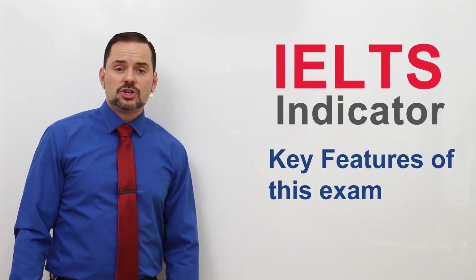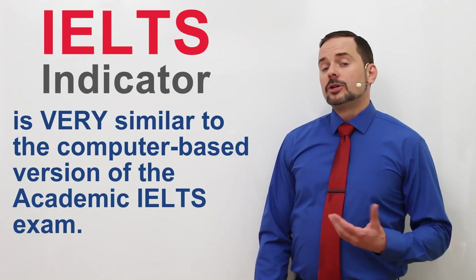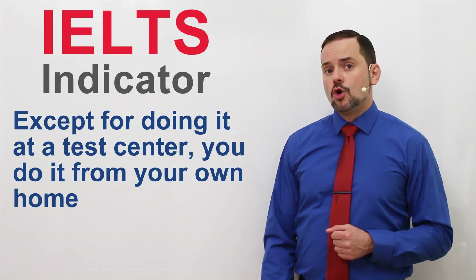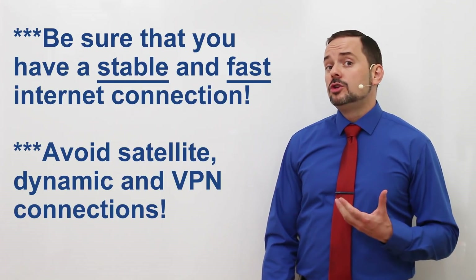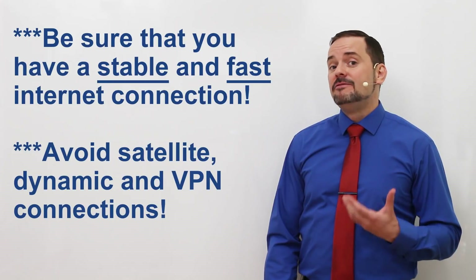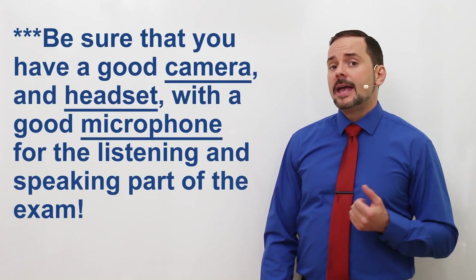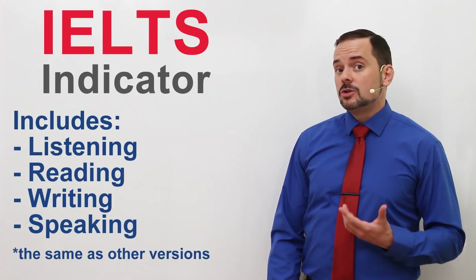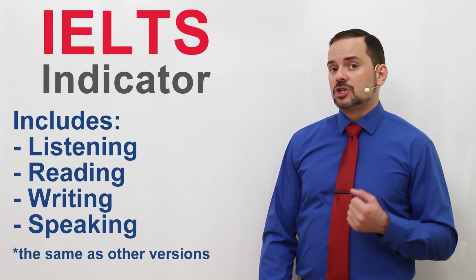Here are some key features about the IELTS Indicator test. In many ways, the IELTS Indicator is similar to the computer-based IELTS exam, except instead of doing it at a test centre, you do it from home using your computer. Make sure that you have a stable and fast internet connection. Avoid using satellite, dynamic, and VPN connections. Also, make sure that you have a good camera and audio system for the speaking portion of the test. The IELTS Indicator will test you on listening, reading, writing, and speaking — the same as the official IELTS.